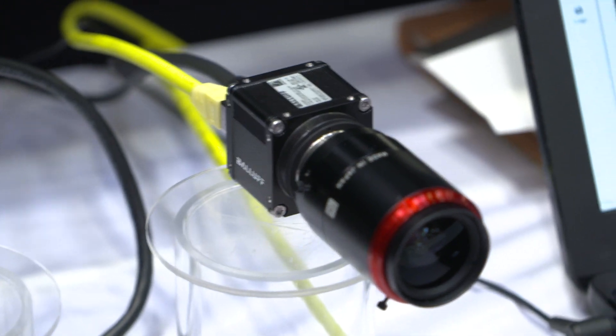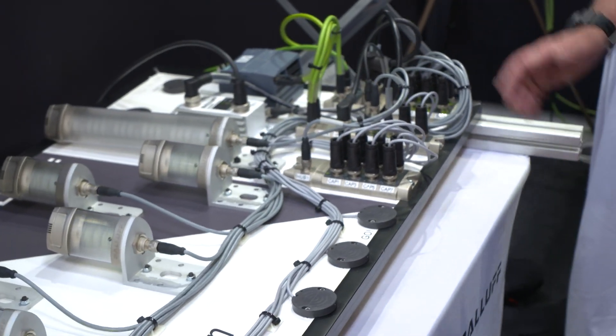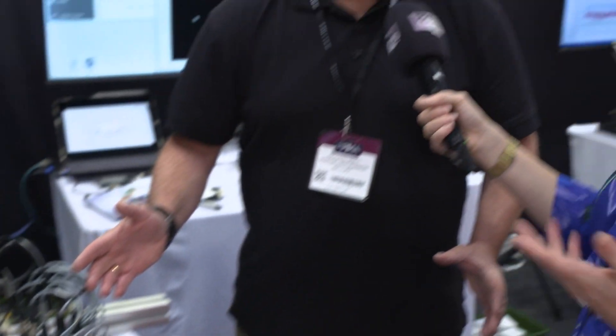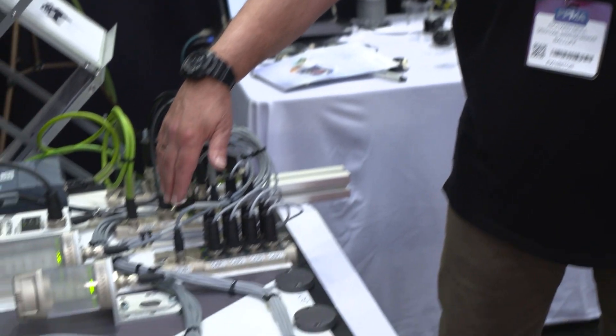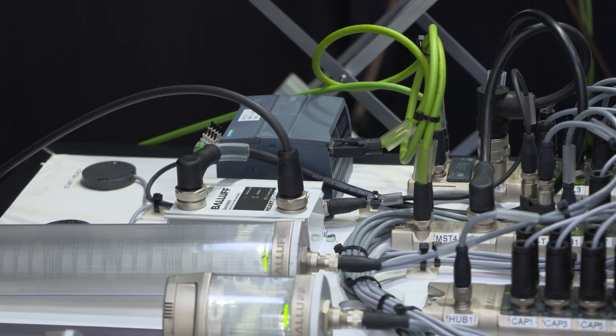We're going to move on to our fourth and final one now, and I think this is my favourite because this is a game — I love that you brought a game to the PPMA show. Well, I think automation should be fun. What we're seeing is a perfect example of Balif IO-Link equipment and standard sensors. These are capacitive sensors with our programmable smart lights, all going back through an IO-Link sensor hub and an IO-Link master back to the PLC. And it's just like a version of whack-a-mole.